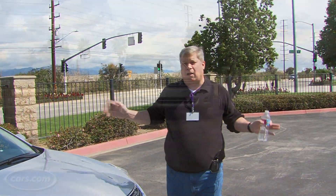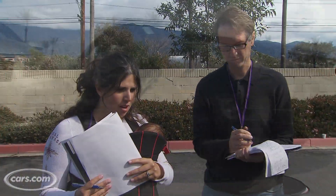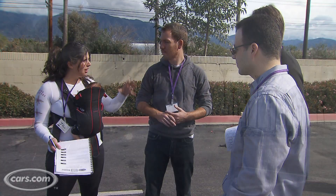Hi, I'm Patrick Olson, Suburban Dad for Cars.com. We're here in sunny Southern California doing a mid-sized sedan shootout. We've got experts from Cars.com, from USA Today, from Motor Week, and we've got a real-life Southern California family.